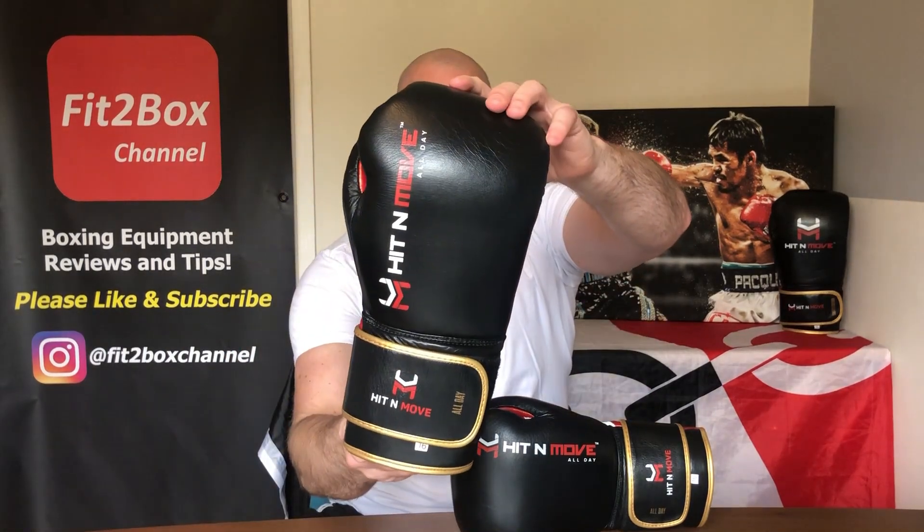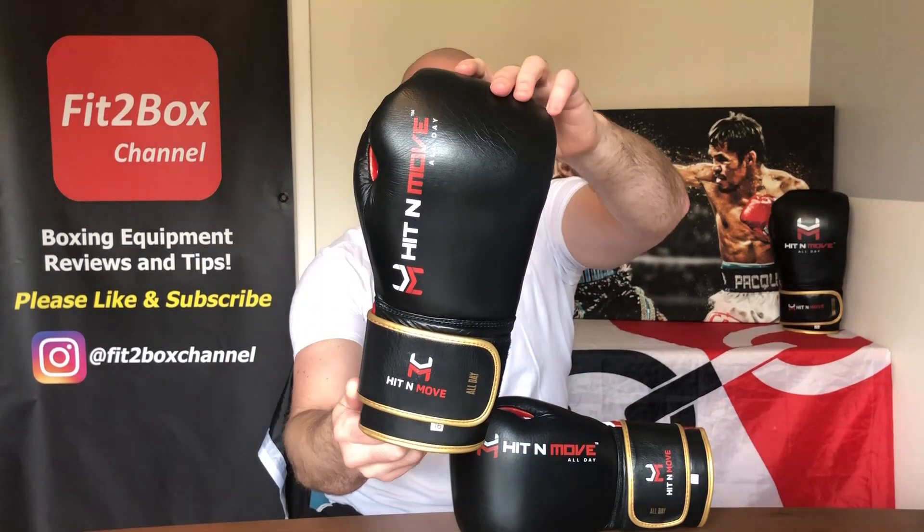Hello and welcome to the Fit2Box channel. I'm Simon and I bring you all the best boxing equipment out there — tell you all about it, show you around the different types of gear, give you my personal opinion so you can decide whether or not that equipment is good for you. Today I've got a brand new brand on the channel: Hit&Move Gloves.